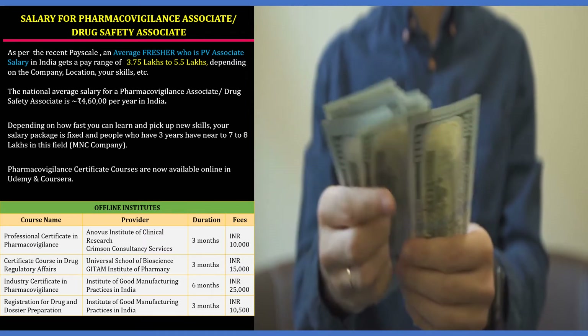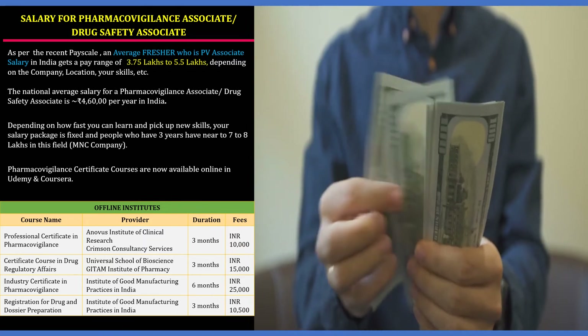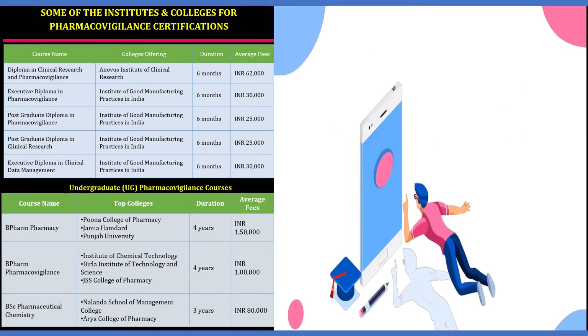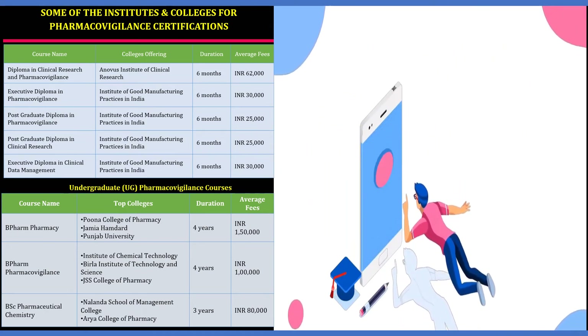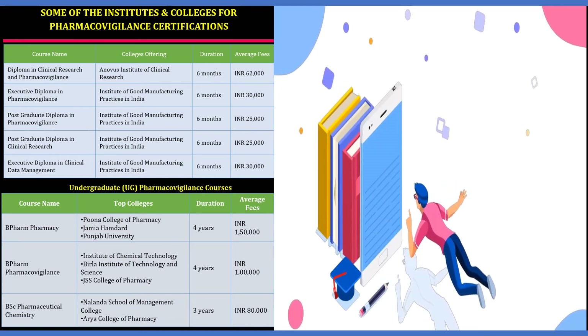Pharmacovigilance certificate courses are now available online on Udemy and Coursera. You can pause this video to see the list of courses offered on these platforms. Some undergraduate pharmacovigilance courses are also mentioned — but ensure you validate them before joining.